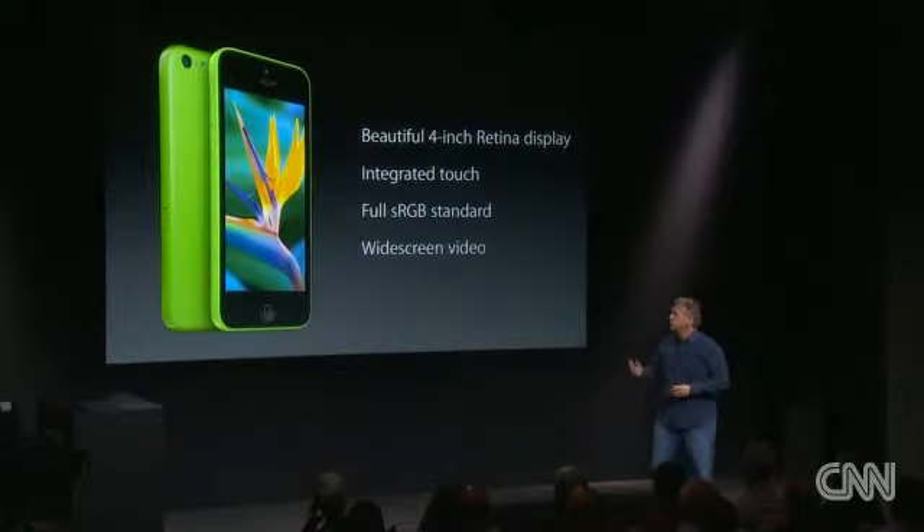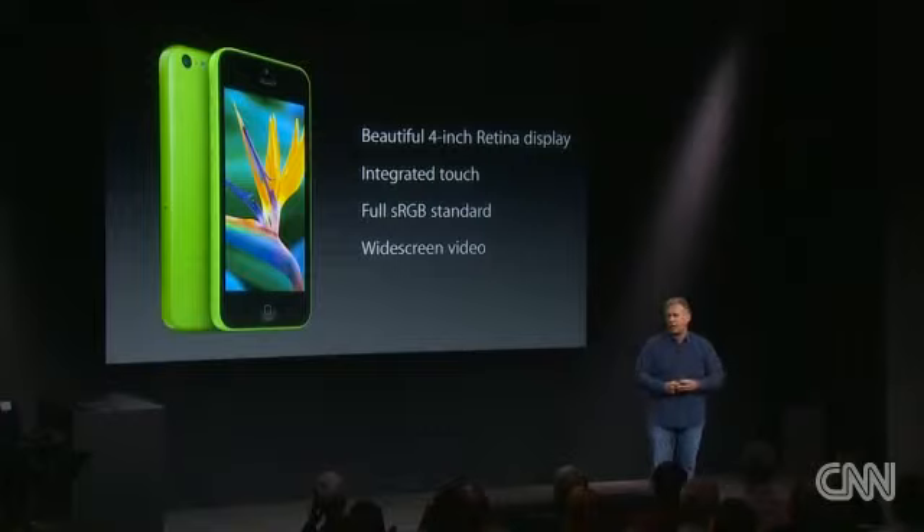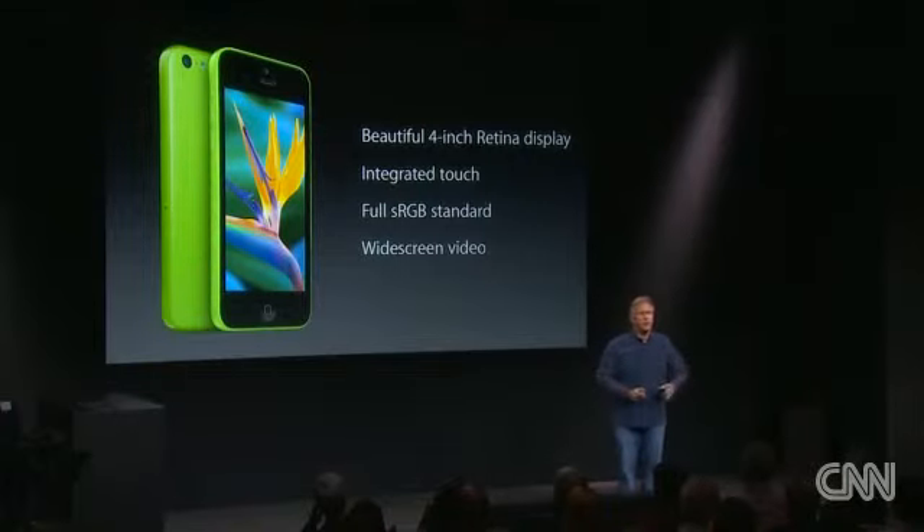It surrounds a beautiful 4-inch retina display with integrated touch layers, so the colors feel like they're right sitting there on top of the glass. It has a gorgeous range of colors and is awesome for your photos and your videos.